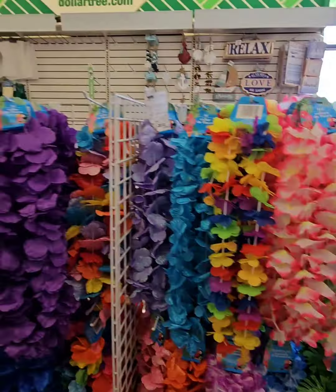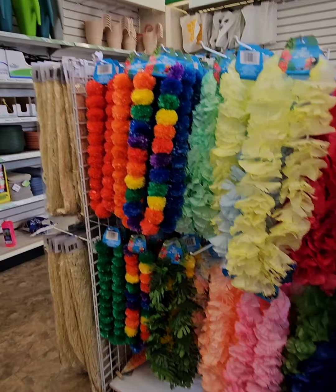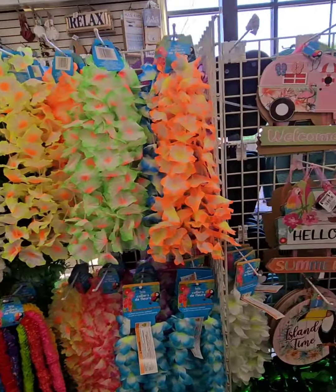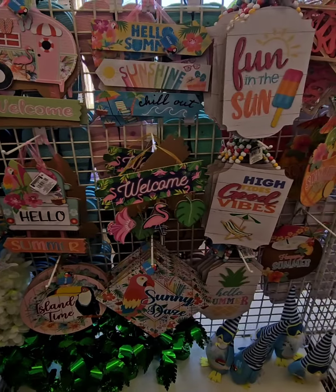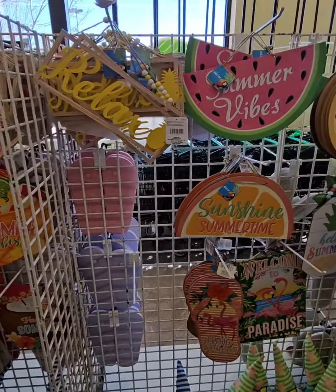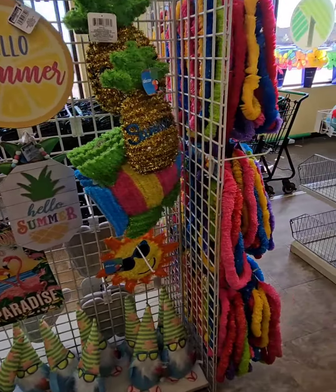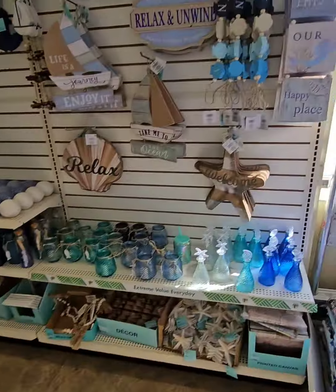They have all of the lace — beautiful, beautiful lace that you don't want to miss out on. Look at how cute. Tons of more decorative signs. Get to your local Dollar Tree so you don't miss out on these goodies.